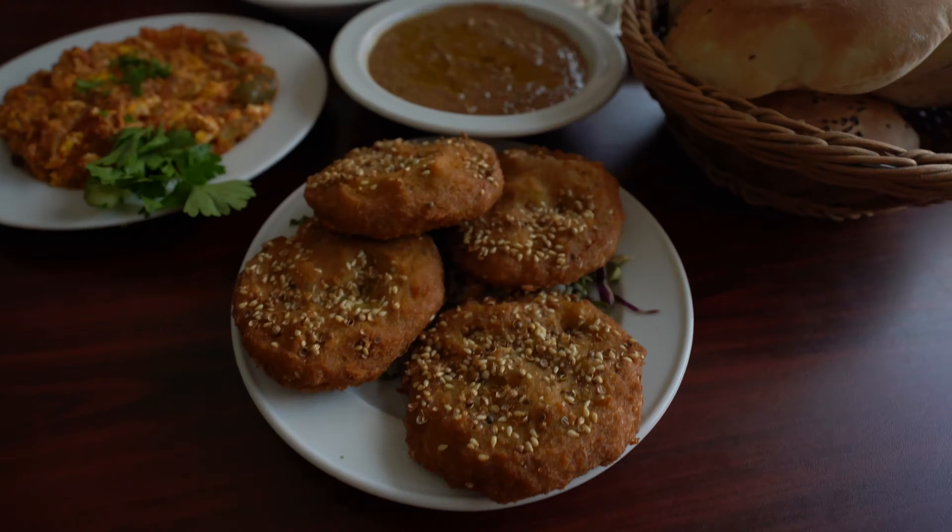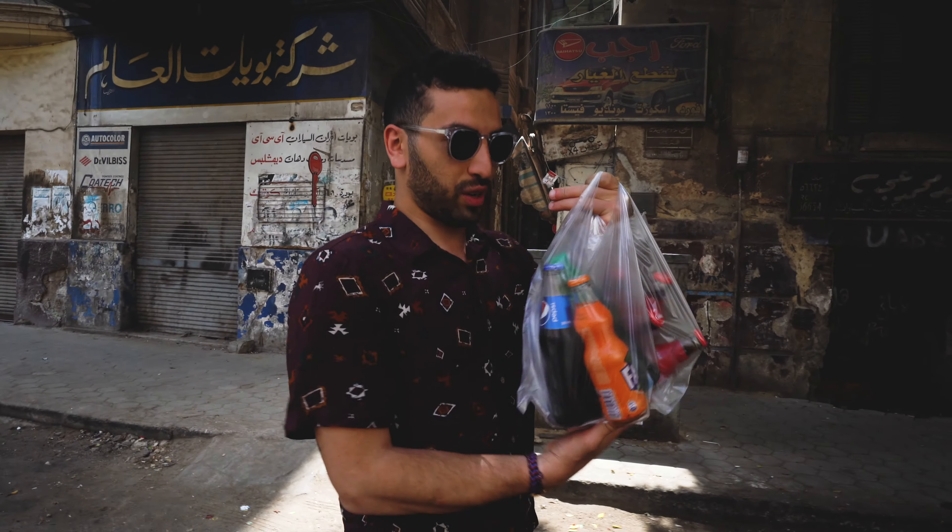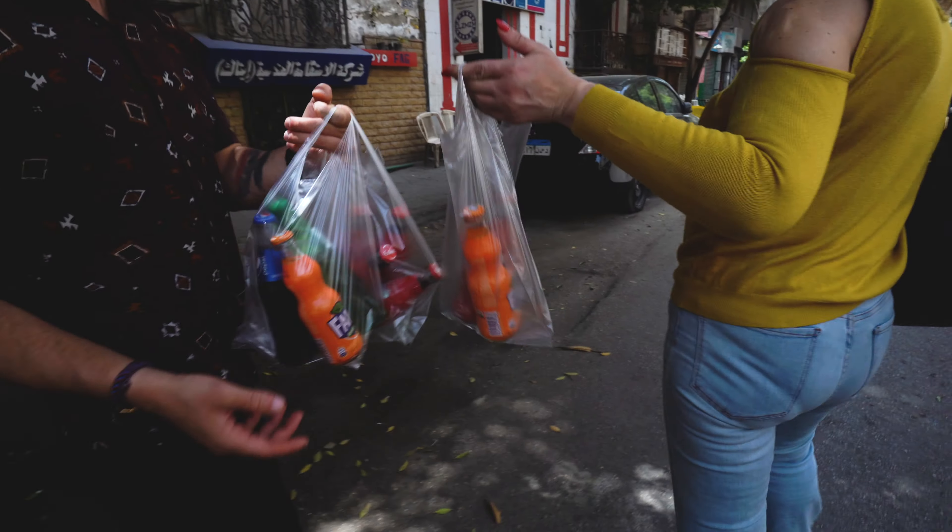In terms of eating a meal, just to give you an idea of costs — we got a whole breakfast for about $4, and all these Cokes in our hands were $2 to $2.50. Welcome to Egypt.